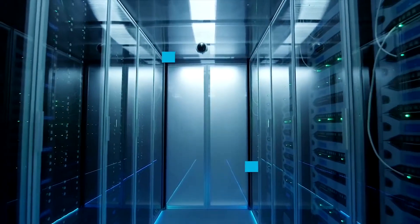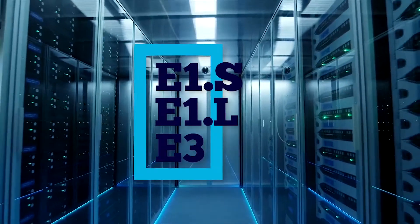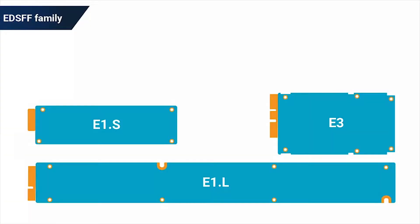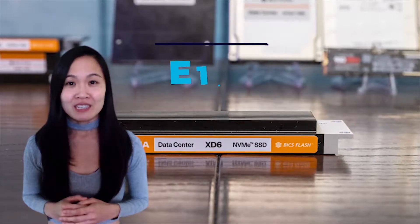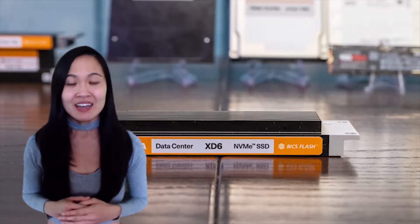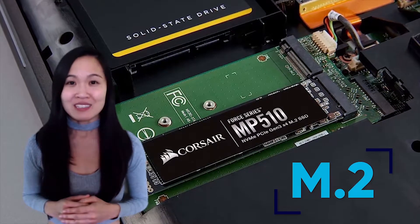With three distinct variants — E1.S, E1.L, and E3 — this form factor really does cover all bases. Firstly, let's take a look at the smallest variant, the E1.S. Undoubtedly the most popular, the goal of the E1.S drive is to replace data center use cases of the classic M.2 and already solves a range of distinct issues. Thermals and cooling was a major setback, and the E1.S solves this issue by incorporating mounting holes for five different thickness options of heat sink or heat spreader, giving the flexibility to balance cooling efficiency and space.